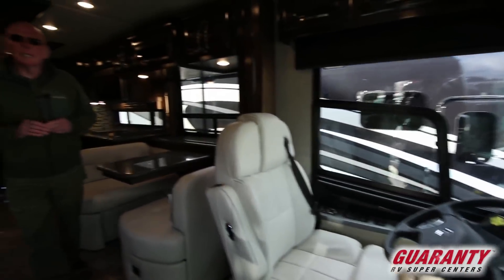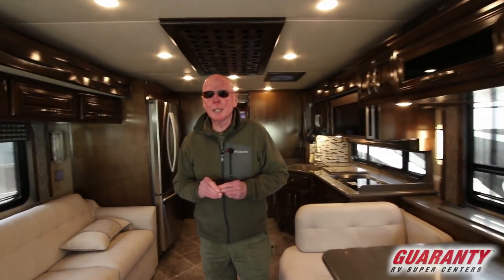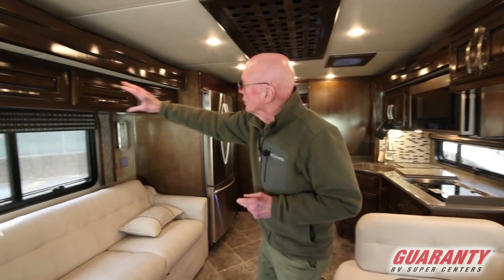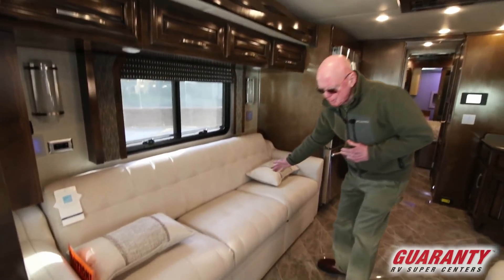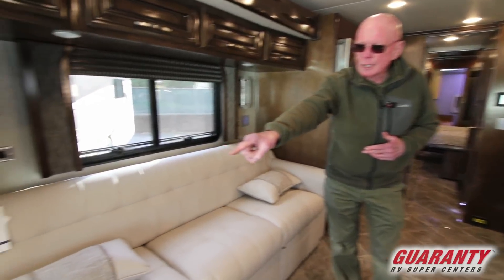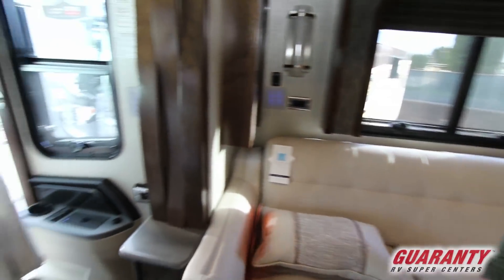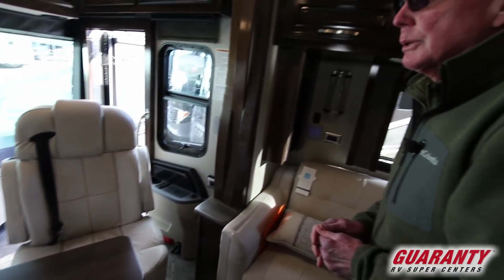We've had a lot of requests for a luxury shorter motorhome, and this one's it. Lots to talk about here. Notice the beautiful glazed cabinetry, the size of the sofa, beautiful tile floor, and notice that the co-pilot suite does swivel around. We've got a workstation right here — it is heated and electrically controlled as well.